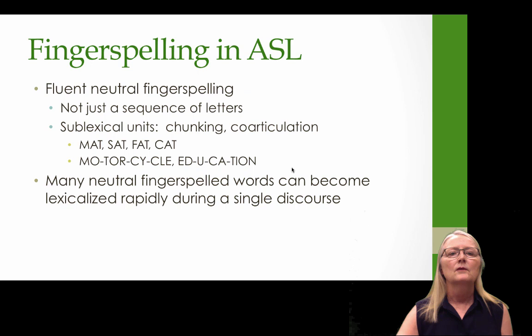We also have fluent neutral fingerspelling, which is not just a sequence of letters. In good fluent neutral fingerspelling, you can see sublexical units — chunking and coarticulation. So when I sign mat, sat, fat, cat, you can see that the AT in those fingerspelled words has a very similar production, movement, and coarticulation. We're going to see a young boy fingerspell motorcycle and education, and you will see him chunking these words into smaller parts.